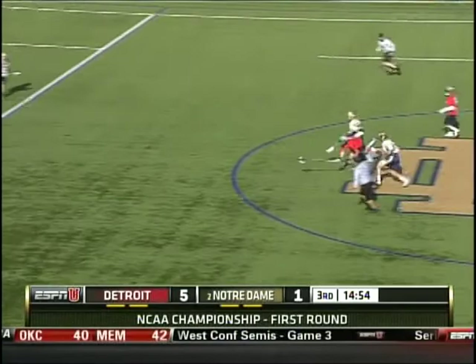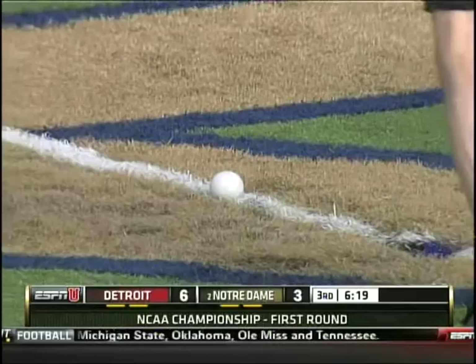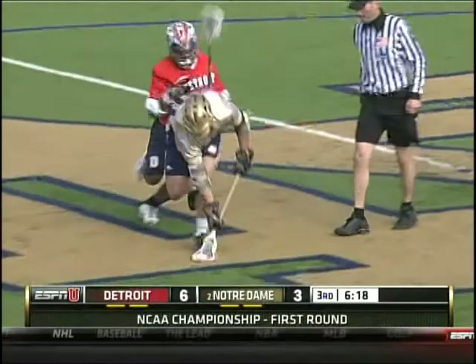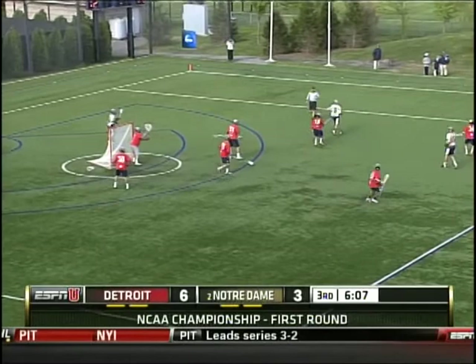New faceoff man, same result. Nick Ocello can't win it for Notre Dame. Here comes Hicks, down to Kavanaugh. So far in this game, when Notre Dame has scored goals, Detroit has always answered them — not allowing the Irish to cobble together a run. But here comes Ocello off the faceoff. Nice stick check by Halby. Ground ball picked up by Rodgers. Can the Notre Dame Fighting Irish keep the momentum going? Beautiful faceoff win from Ocello.